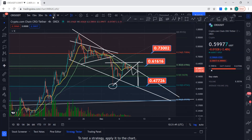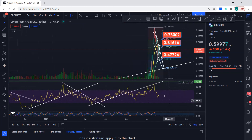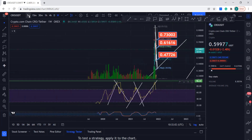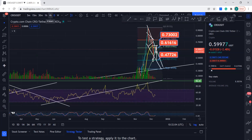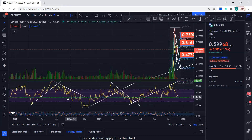Now let's take a look at the RSI. The RSI has bottomed out and it's having some support at this level. The RSI isn't telling us much right now, but this is the support it's getting.